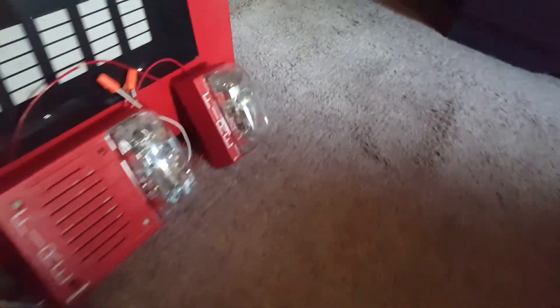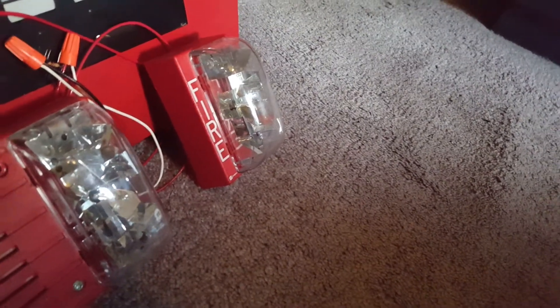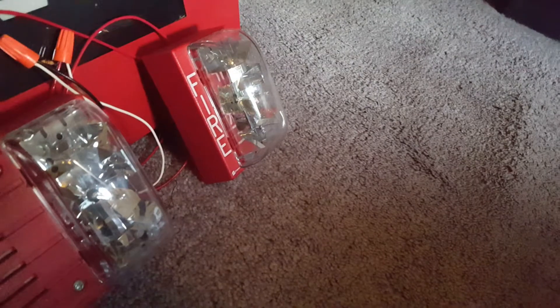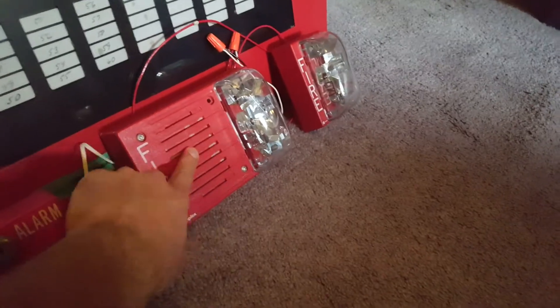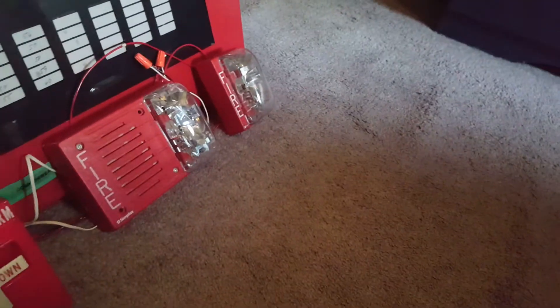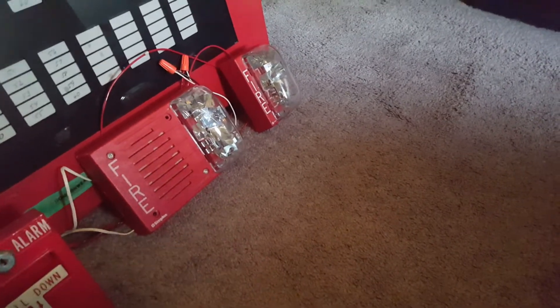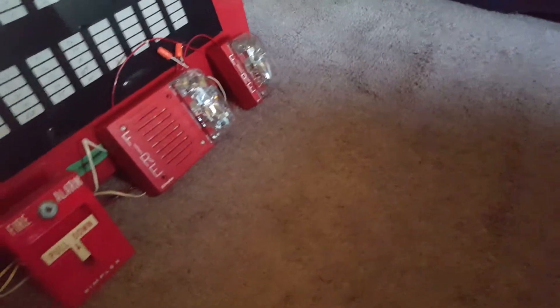And then we have a device which I bought off of New Age Security Alarm a couple years ago. This is a Simplex 4904-9112 110 candela strobe. This is hooked into NAC1 and is a two-wire alarm. This strobe is on NAC2, so this one will completely turn off when I silence the system, and this will keep flashing until I reset it.